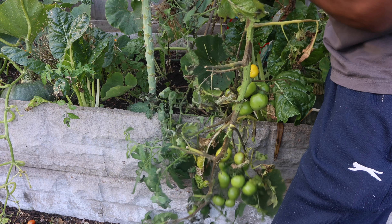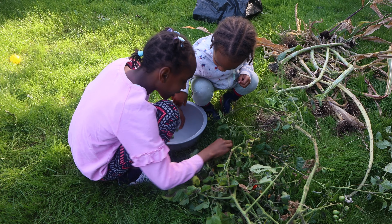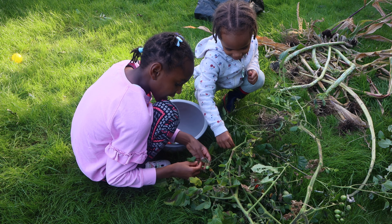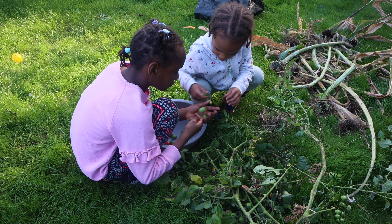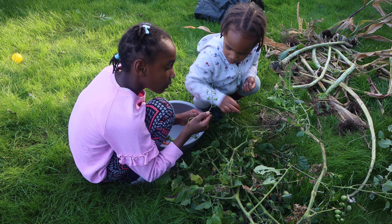Just absolutely amazed how much space these tomato bushes can take up. We can use the green ones — not the tiny ones though, we can use the ones that are big enough. Like these? Those ones are too small.